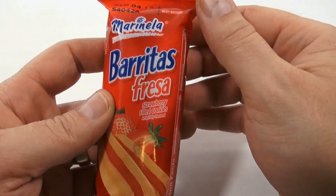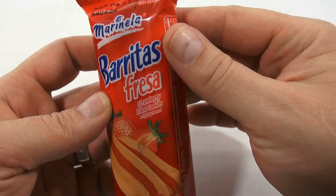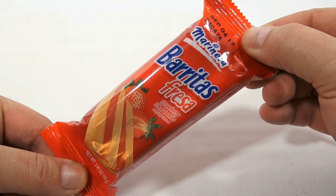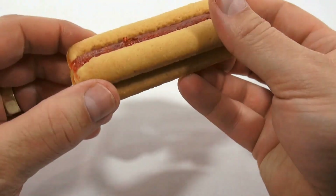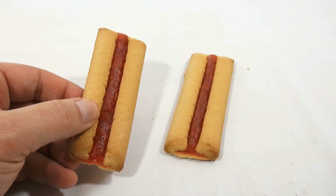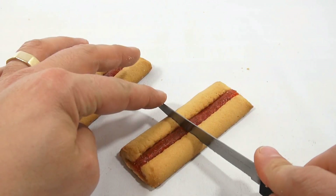I took a stab at the name — never studied Spanish, never took Spanish, I have Spanish friends but that doesn't mean anything. The packaging is colorful, I like it. Take a look at that. It makes you want to go like this, doesn't it? Right away I think of almost like a Fig Newton type bar, and Fig Newton bars are good.